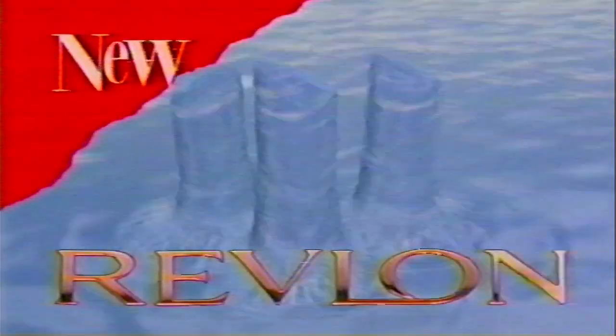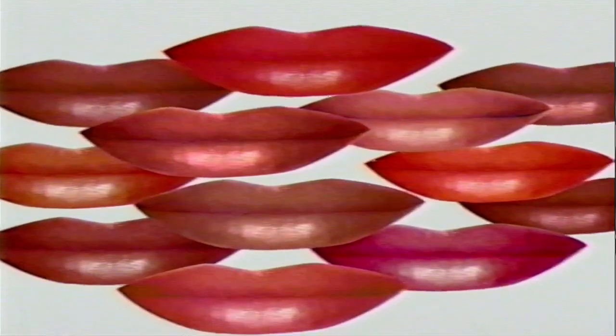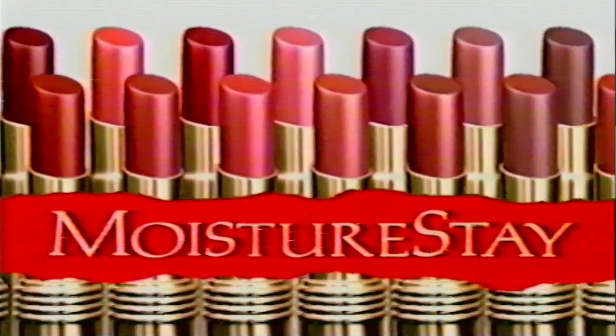New Revlon Moisture Stain Lip Color. Moisture technology like never before, and the moisture stays in your lips even after you take the color off. With vitamin C and all-new shine. New Revlon Moisture Stain Lip Color. Revlon.